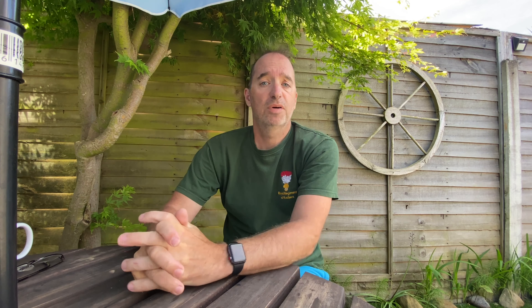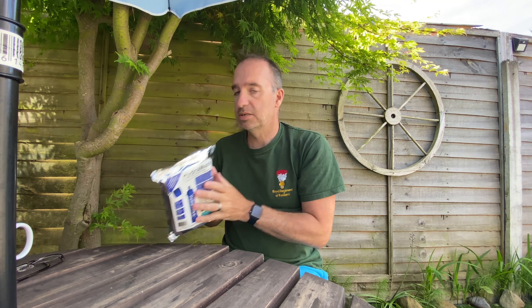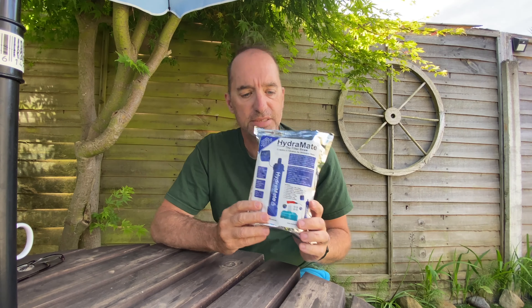The alternative is what is called a water filter. I'm sure the hikers among you will have heard of them. So I did some research and had a look through quite a number of them. The one I seemed to be drawn to and felt was the best was this — the Hydra Mate filter straw.